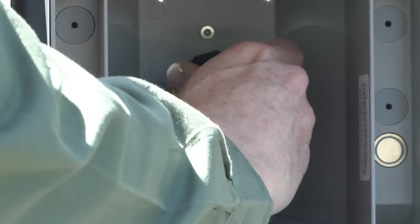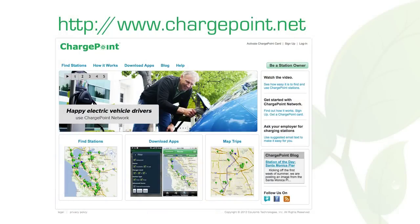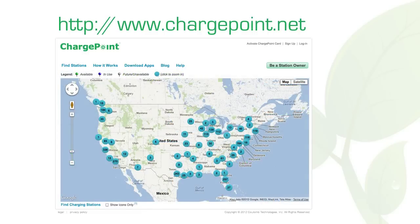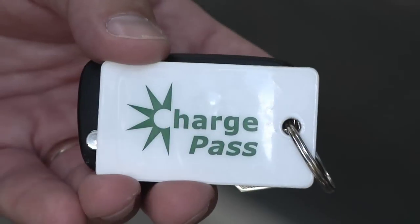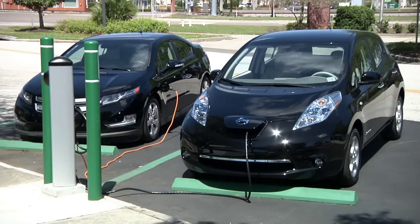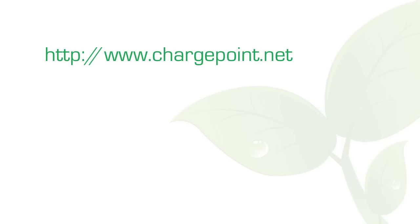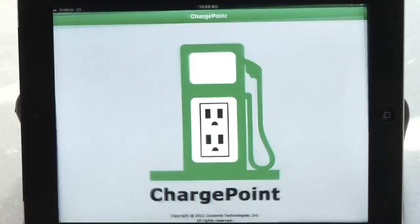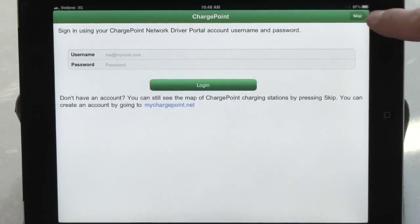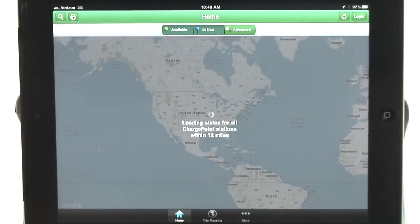Let's talk a little more about the ChargePoint network and the RFID card we just used. The ChargePoint network is the largest network of independently owned EV charging stations in the U.S. You can access any of their public charging stations by opening a free account at ChargePoint.net. Once your account is established, you will receive your RFID card by mail that will let you plug in at any of their public charging stations. To locate a station, go to ChargePoint.net or use their app for your smartphone or tablet. From there, you'll automatically access a map that locates any public stations within 12 miles of your location.